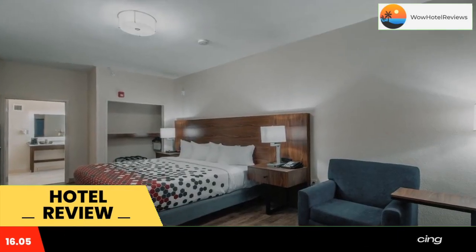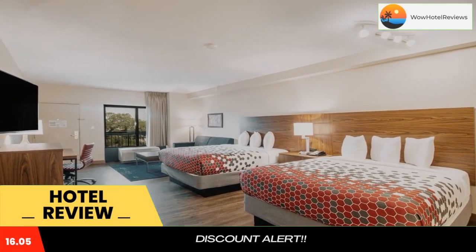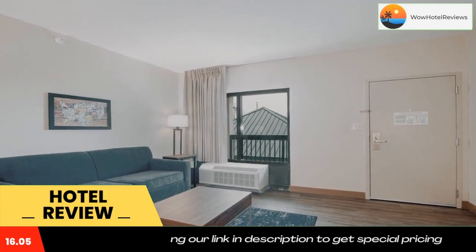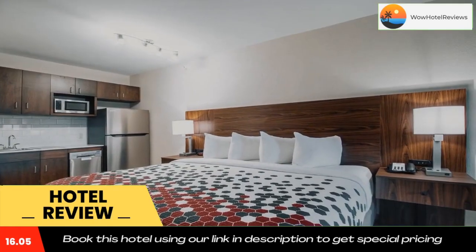Business travelers will appreciate additional conveniences like a public computer with internet access, copy and fax services. All guest rooms at this hotel have microwaves, refrigerators, coffee makers with free coffee, work desks, hair dryers, irons, and ironing boards.